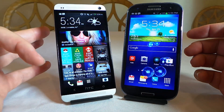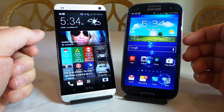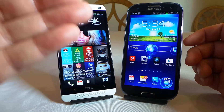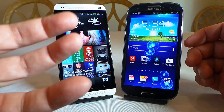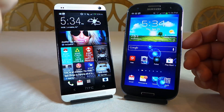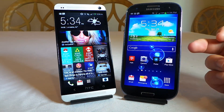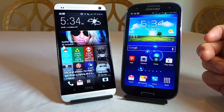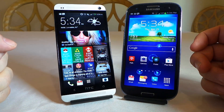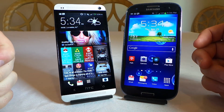I love the front-facing speaker system on the HTC One. It works with Beats Audio, and when you watch movies and games, it just blasts the music and the experience out to you. It is stereo, so when you hear things move from side to side, you get that movement in sound. On the Samsung, the speaker is fairly small and on the back. The front-facing speakers are one of the best things about the HTC One — I hope more phone makers follow that lead.